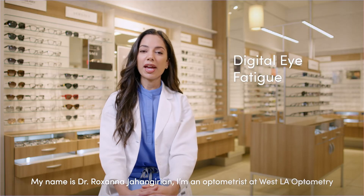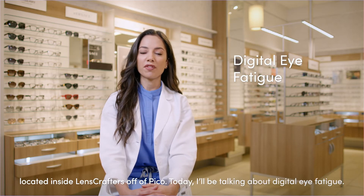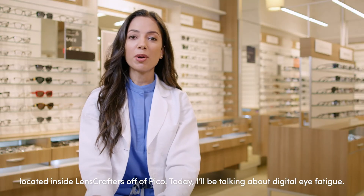My name is Dr. Roxana Jongurian. I'm an optometrist at West LA Optometry located inside LensCrafters off of Pico. Today I'll be talking about digital eye fatigue.